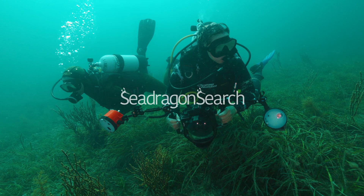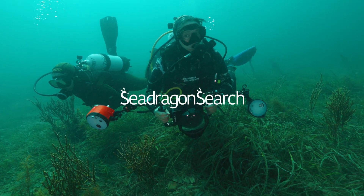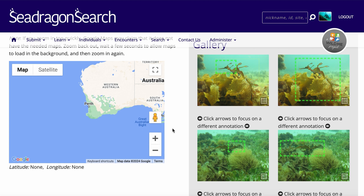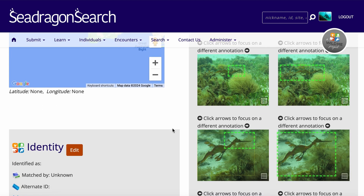Every time I see them, it just makes my whole day 100% amazing. My name is Chrissy Testeson and I'm a PhD candidate at the University of Western Australia. I am part of a citizen science project called Sea Dragon Search, which uses photographs of sea dragons to track individuals through time and space.